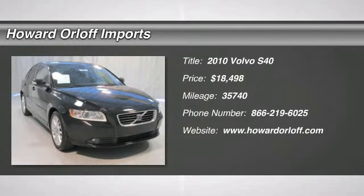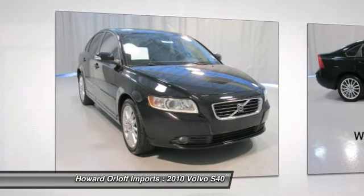Honda Accord. Excellent condition, looks brand new. Low price. Contact us for details.